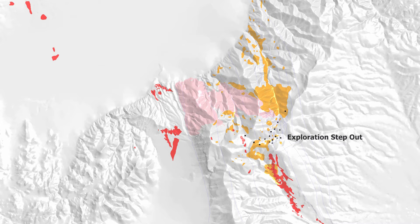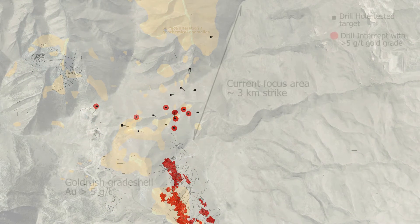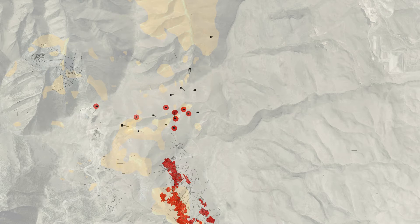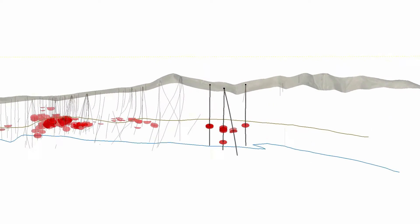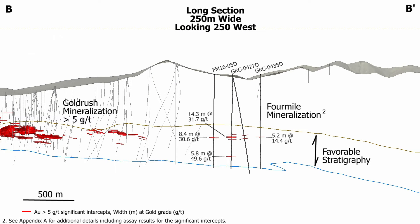Here are the drill holes completed at Four Mile since drilling began in 2015. The red discs highlight drilling intercepts which assayed over 5 grams per ton. This is a long section through those intercepts. We're looking west, with the northern part of Gold Rush on the left. Here are some of the results from drilling thus far. These are early stage results. Please note how widely spaced the drill holes are, with an average of 300 meters between them.